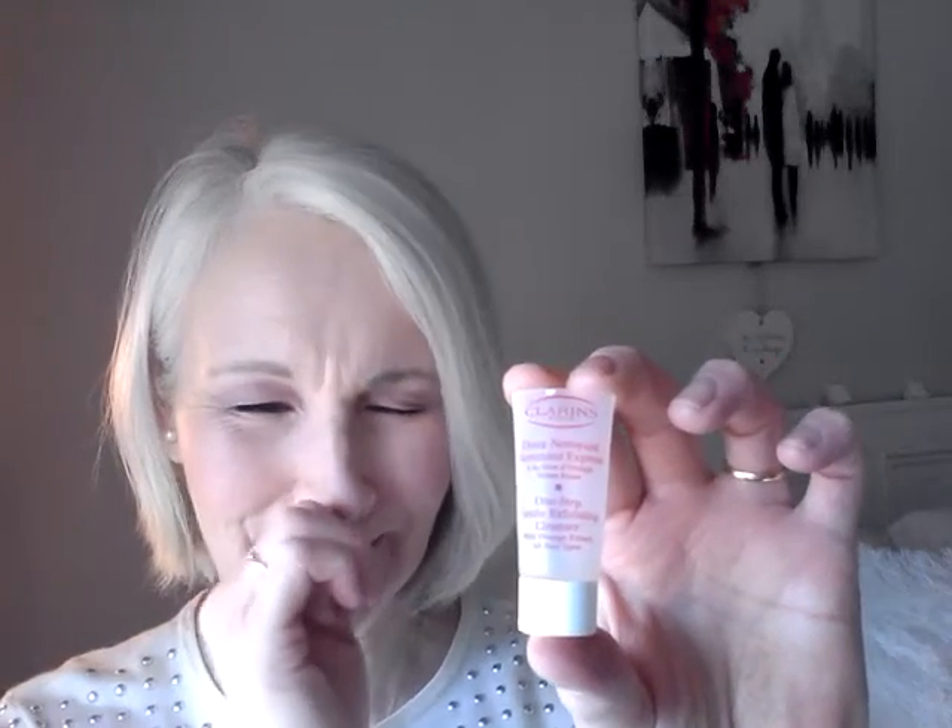I had a sample of a Clarins One Step Gentle Exfoliating Cleanser with orange extract — it was a tiny little sample, and as you can see I cut the top off to get the very last out of it. That little sample lasted me nearly ten days, because you need a very, very small amount — there's only 0.17 of an ounce in it. It has a tiny little grain in it so you're exfoliating. It's quite gentle and not drying. I did enjoy it and I would consider buying the full size.